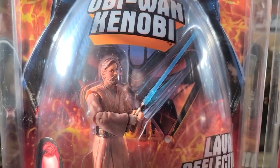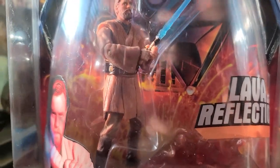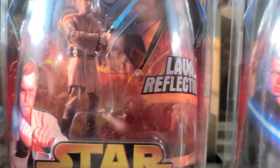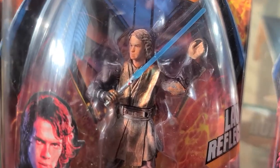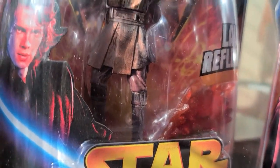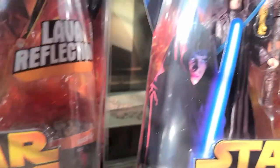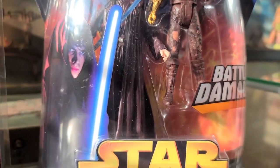Let me show you the figures. Both of these come with a little stand and a little lava effect thingy. Look at those eyes — very nice detail on the burnt clothing and all. Really cool pictures here on the side. Very cool stuff.